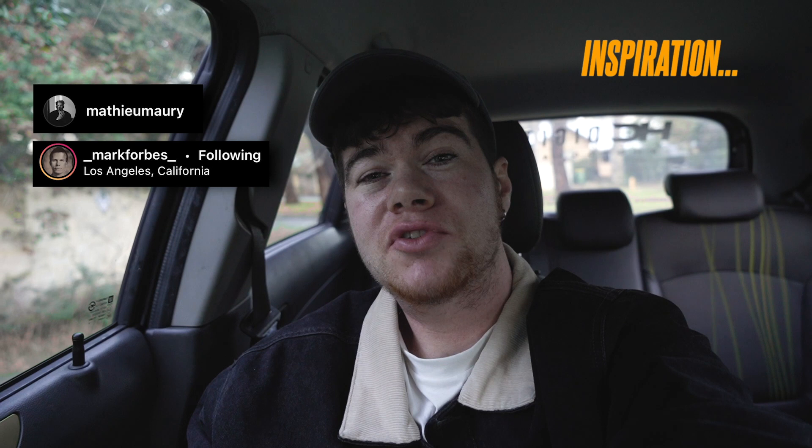Yo, what's going on, guys? Welcome back to another photography vlog. In this video, I was super inspired by two photographers — one is Matt Morey and the other one is Mark Forbes. These guys are both documentary-style photographers and I just love their late-night diner shots.